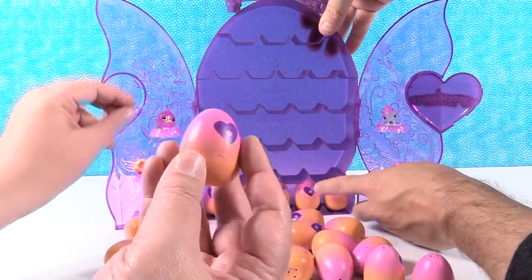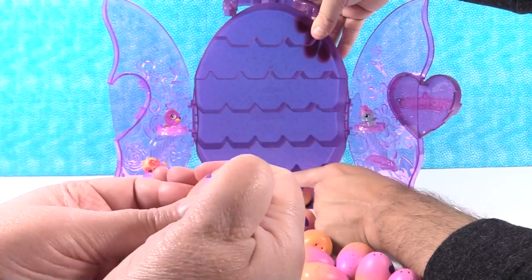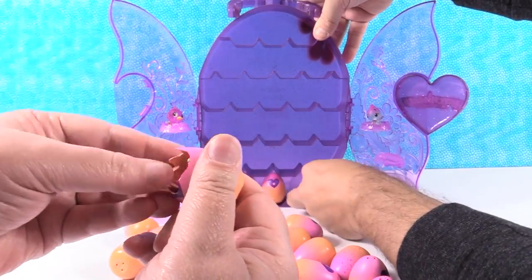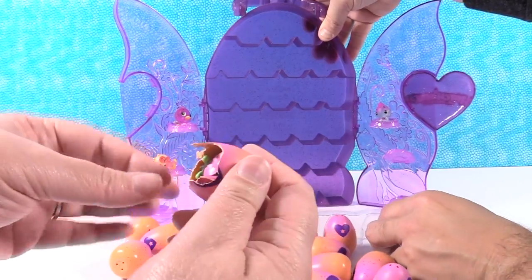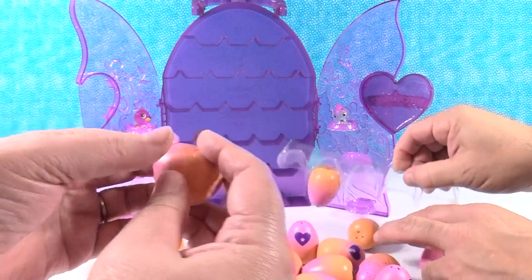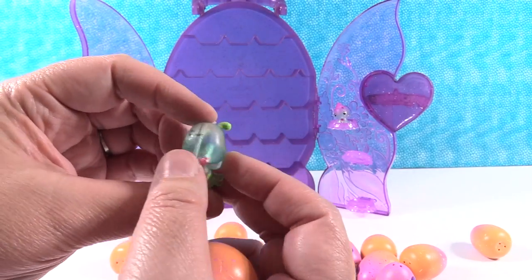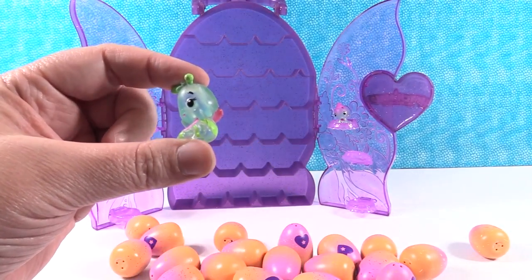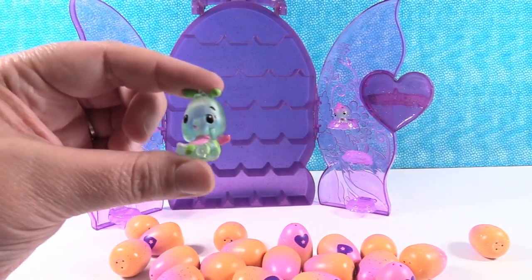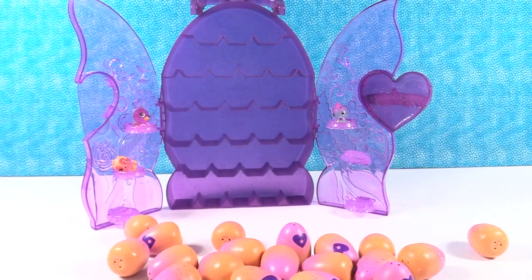I'm going to go ahead and open an egg. I have a pink spotted egg here, so maybe I have somebody from the garden. We're just going to have to make up names since we don't have a season four checklist. Ooh, this one is cute - it's Beeble! I know that one. This is a rare with the pink wings. Pink wings are rare and ultra-rares have purple wings. So I have Beeble.